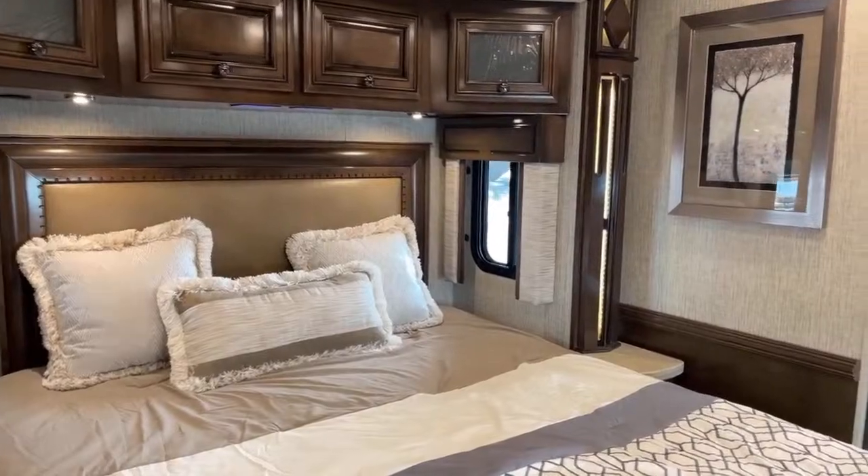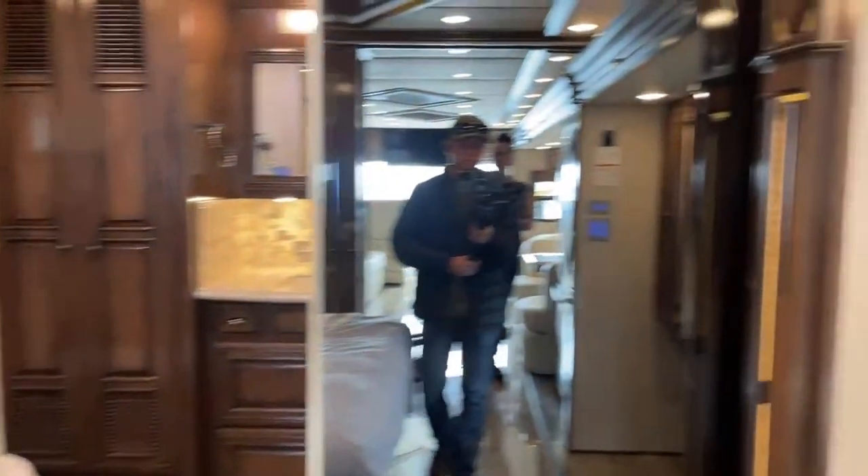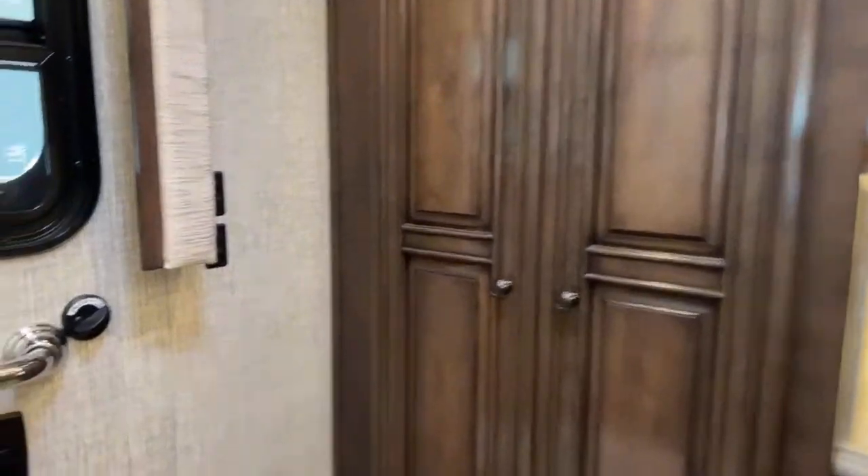We're going to start off in the restroom. This is a bath-and-a-half model — a really nice floor plan, especially if you like to entertain and have guests. It's really spacious and full of higher-end features. The Dutch Star is, over and over again, our number one selling product line in North America, and we do really well with it here at Newmar.